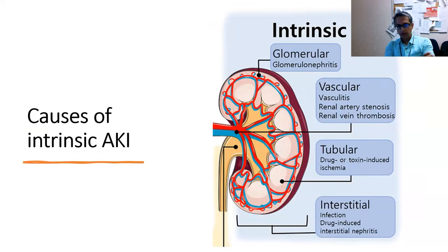Moving on to intrinsic AKI — these tend to be difficult to manage in a primary care setting. But we've had excellent referrals from GP colleagues with a high index of suspicion, which resulted in quick management, saving a lot of kidney function with important implications on long-term survival. There are four components: glomeruli — glomerulonephritis; blood vessels within the kidney — vasculitis, renal artery stenosis, or thrombosis; tubules — affected by drugs or toxins; and interstitium — as seen when patients on antibiotics subsequently develop rising creatinine.